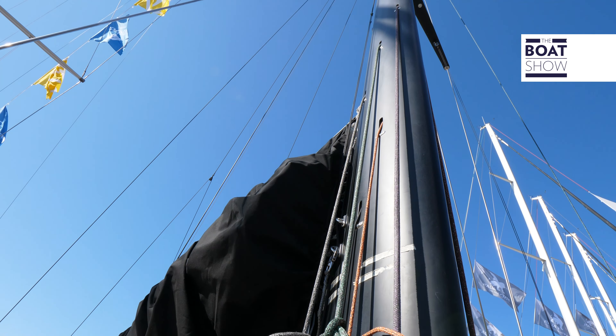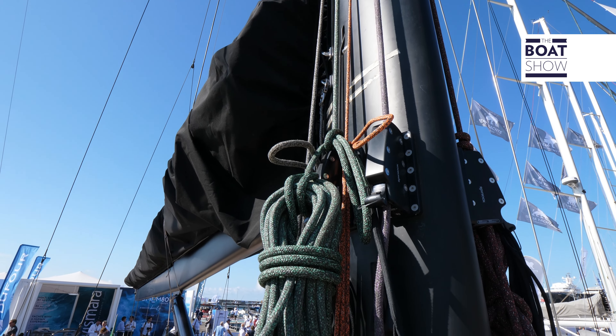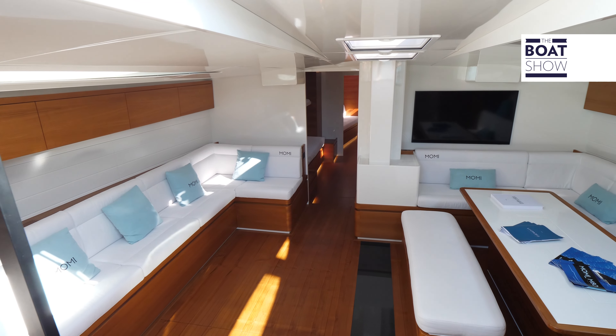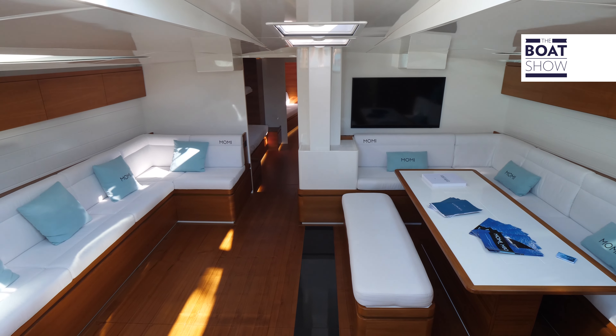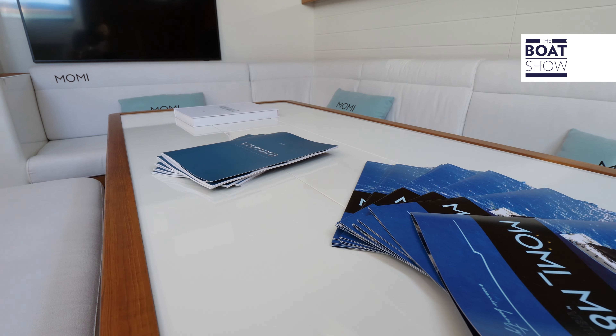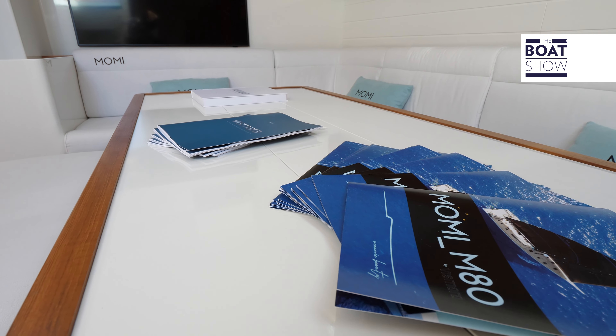The mainsail can be of high performance with a square top, or more cruising and less soaring. The interiors are enhanced by a large dinette area with a double L-shaped sofa along the sides, with a double table and a small wardrobe for the oilskin jackets.